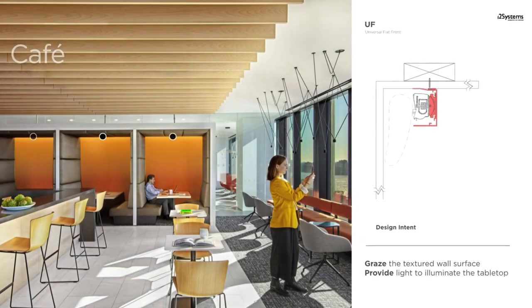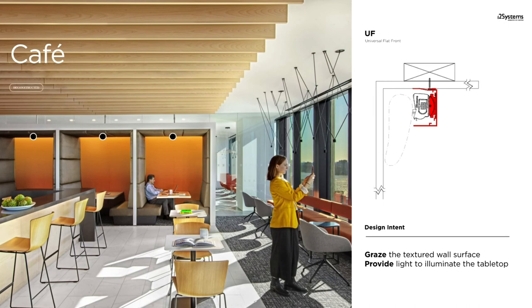In this communal dining space, intimate nooks along the perimeter illuminated by Compose allow for private discussions or focus areas. A 3000K 92-plus CRI grazes the textured surface of the back wall while providing enough light to illuminate the tabletop.